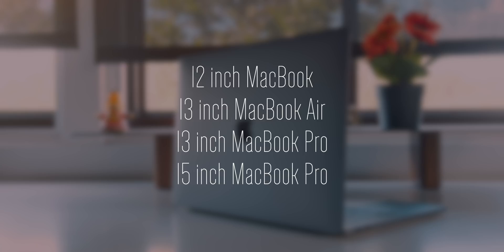You have the 12-inch MacBook, the 13-inch MacBook Air, and then finally the 13 and 15-inch MacBook Pros — and that's a pretty solid lineup. Hopefully that made sense, but now onto the good.